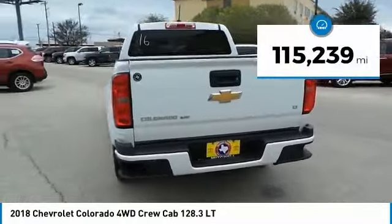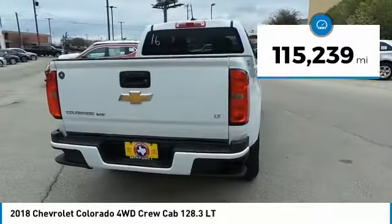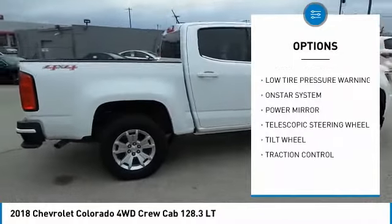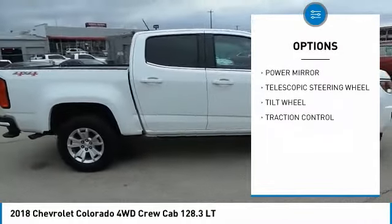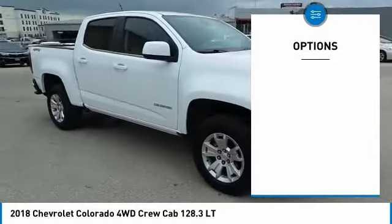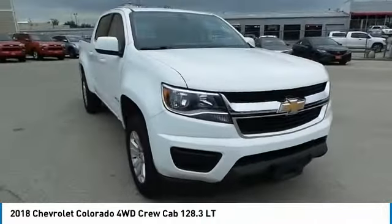This vehicle has less than 120,000 miles. Here are some of this vehicle's great options: traction control, OnStar one-year safe and sound service, dual front airbags, tilt steering wheel, power driver mirror, telescopic steering wheel, and low tire pressure warning.